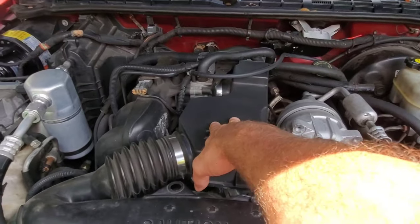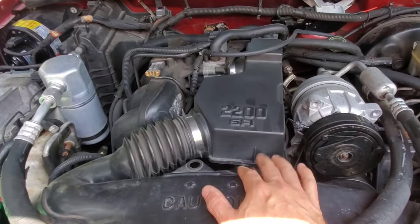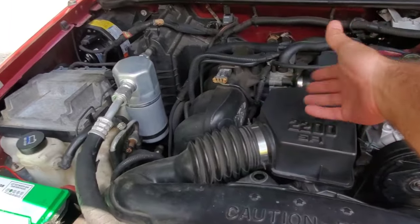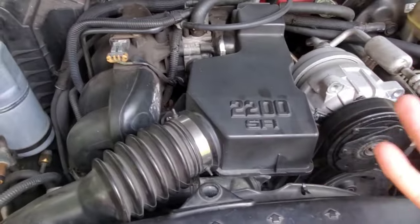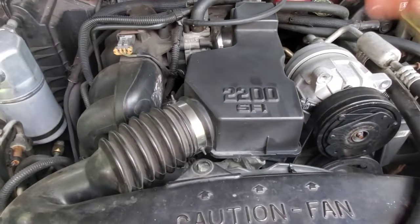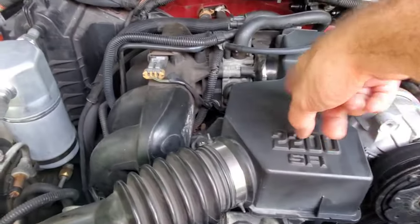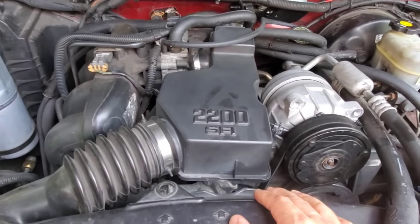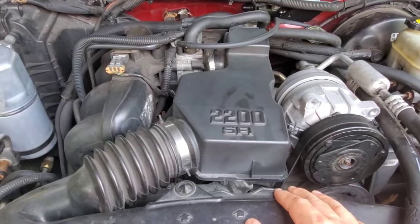The throttle body on these things kicks back a lot of exhaust fumes, which ends up giving you a bunch of carbon inside the throttle body. It'll start to make the butterfly sit higher and higher, and pretty soon you'll have a really weird idle and the car will start acting funny. So you have to take the throttle body off every once in a while and clean it. Remember to disconnect the battery when you do this — it is an electronically controlled system.